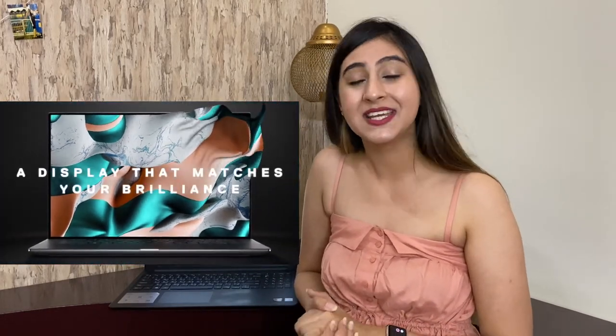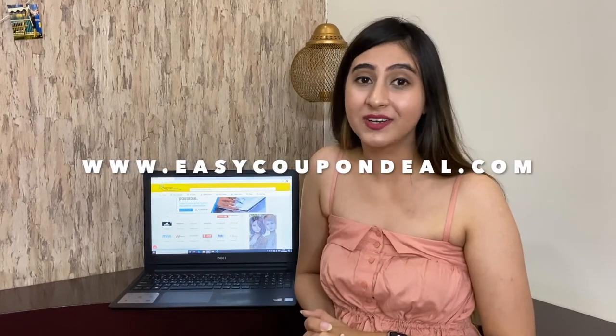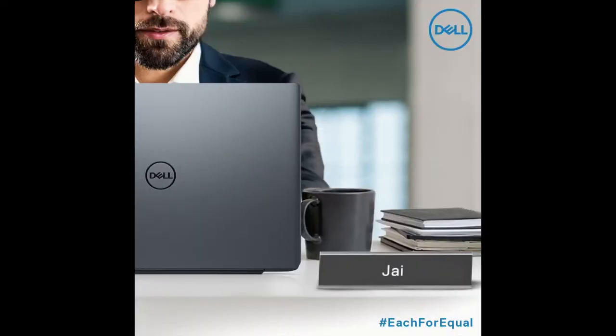Welcome to EasyCouponDeal. Simply visit www.easycoupondeal.com and search the store name to get a coupon code. Let's see how to search the code for shopping.